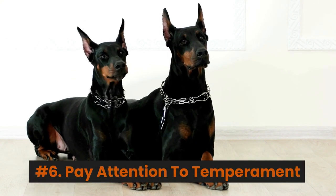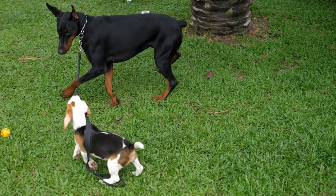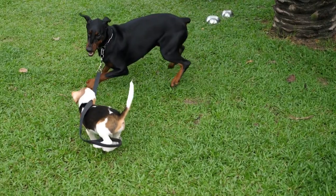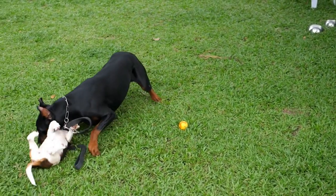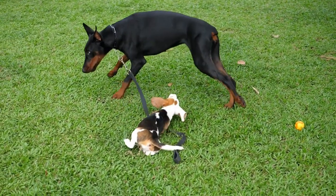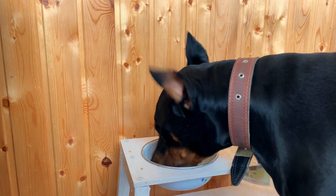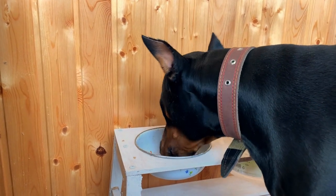Number 6: Pay attention to temperament. Observe the temperament and behavior of the Doberman puppies. Choose a puppy that is friendly, confident, and doesn't show signs of excessive aggression or fear. A healthy curiosity and willingness to interact with people and their surroundings typically indicate a good choice.